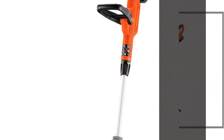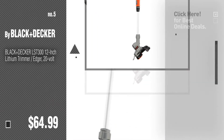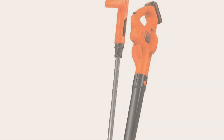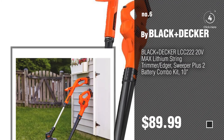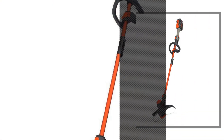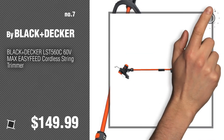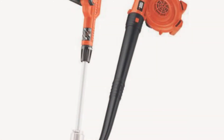Number five, also by Black+Decker. Click the circle in the corner to find more amazing products and gift ideas. Number six. Number seven. Discover more string trimmer ideas and items to explore — click the circle in the corner. Number eight.